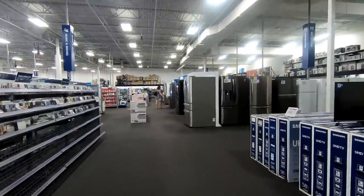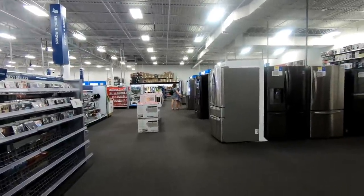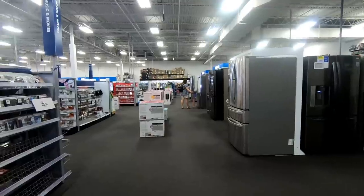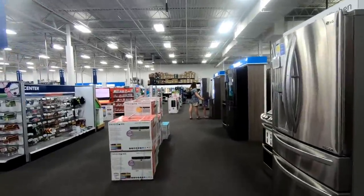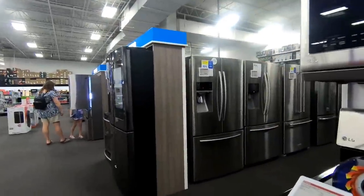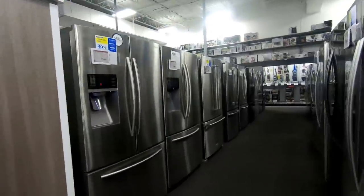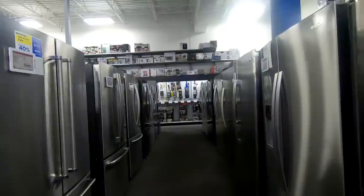While we're on the topic of Best Buy, it's probably a good idea to talk about how they're doing. They were experiencing some trouble, but from what I understand they recently turned things around — their sales are up, their stock price is rising. I was actually kind of surprised to see how empty this particular store was on a Saturday, but from what the news reports say they're actually doing much better. I guess they're not so much an Amazon showroom anymore.